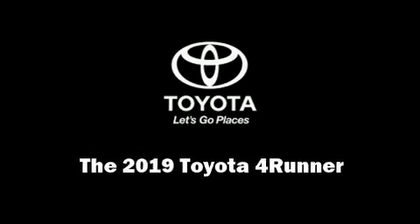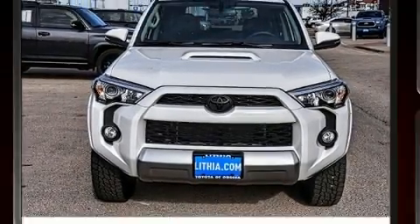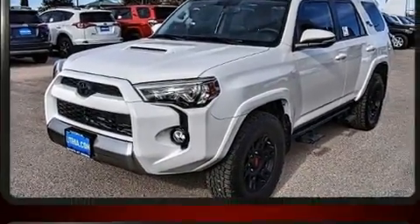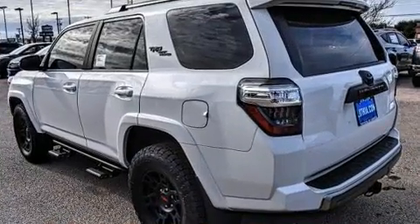Outstanding design defines the 2019 Toyota 4Runner. Smooth gear shifts are achieved thanks to the 4.0L 6-cylinder engine, and for added security, dynamic stability control supplements the drivetrain. 4-wheel drive allows you to go places you've only imagined.